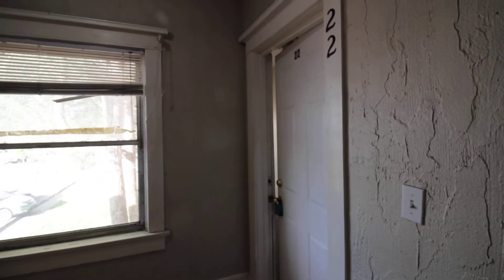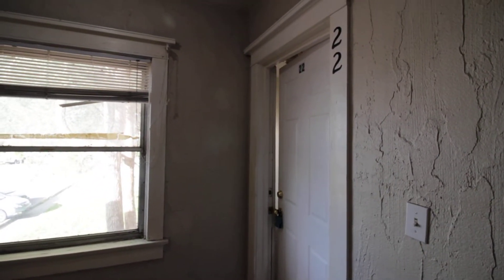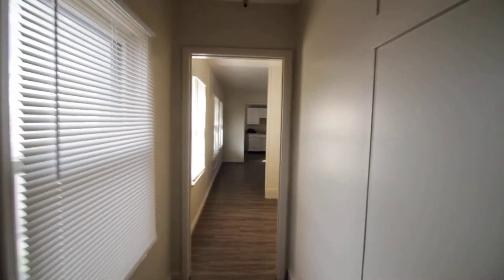Today we'll be doing a virtual tour of 488 D Street, Apartment 22 here in Idaho Falls. This is an upstairs unit, it's a one bedroom, one bath.